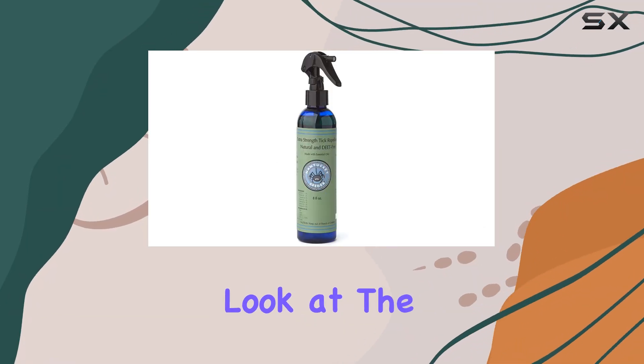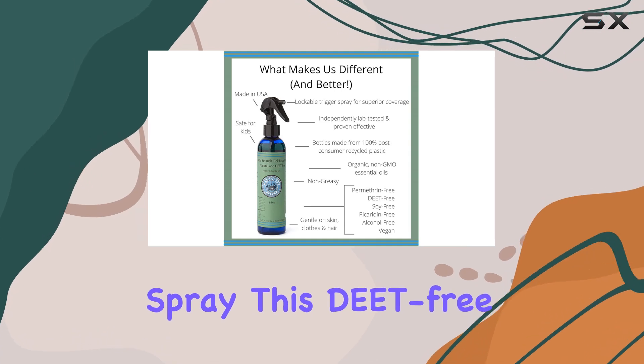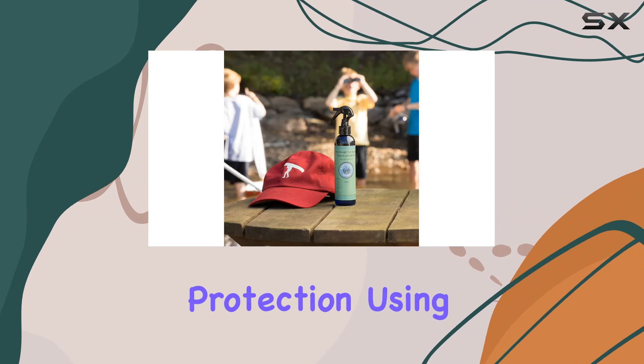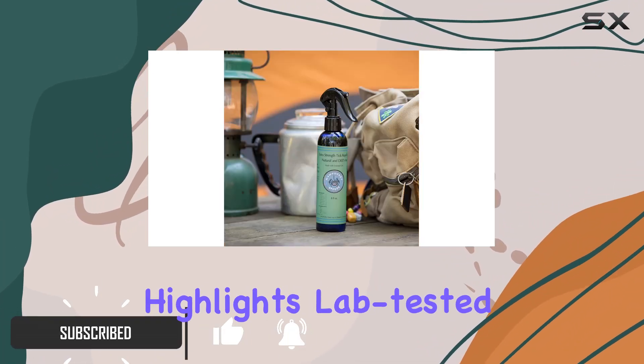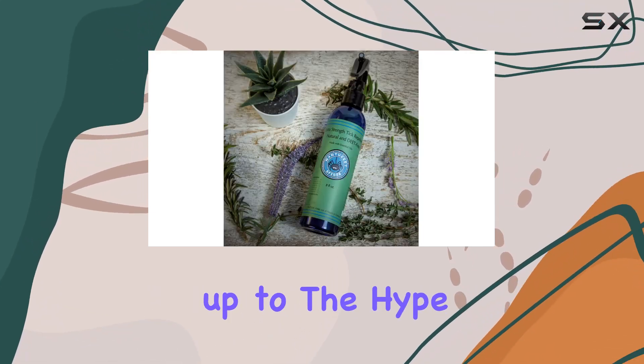Today, we're taking a close look at the Nantucket Spider Extra Strength Tick Repellent Spray. This DEET-free formula claims to offer powerful protection using a blend of organic essential oils. The manufacturer highlights lab-tested effectiveness in a family-friendly formula, so let's see if it lives up to the hype.